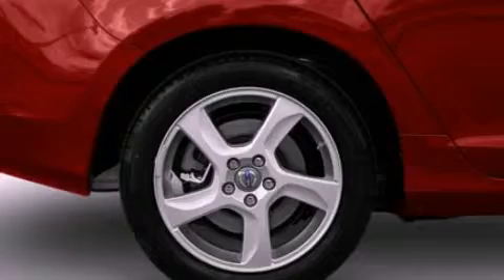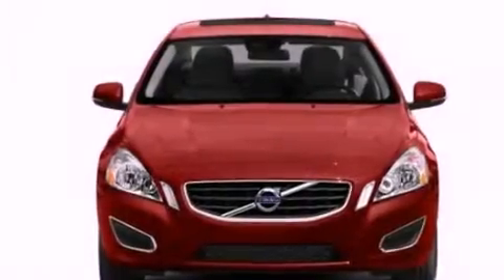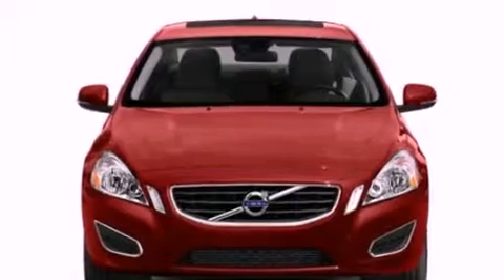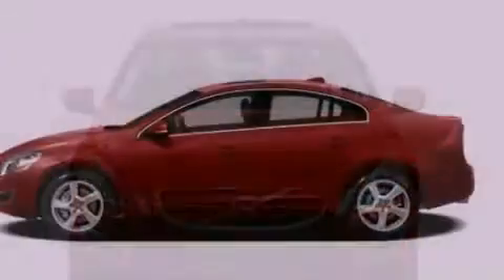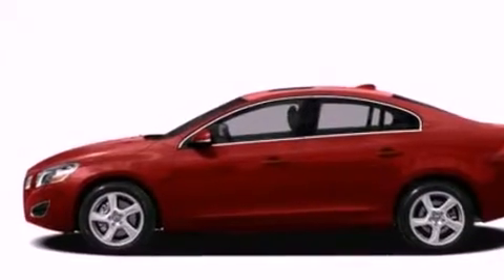The following features are also included: memory settings for the seat's positions so you can recall your favorite alignments with the push of one button, air conditioning, cruise control, a leather-wrapped steering wheel, and a security system.